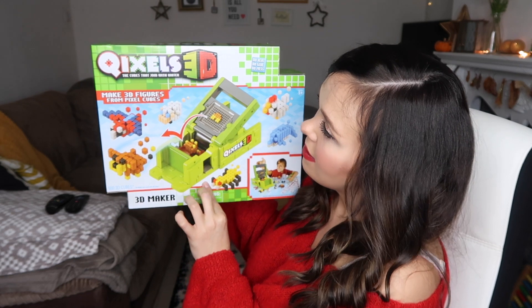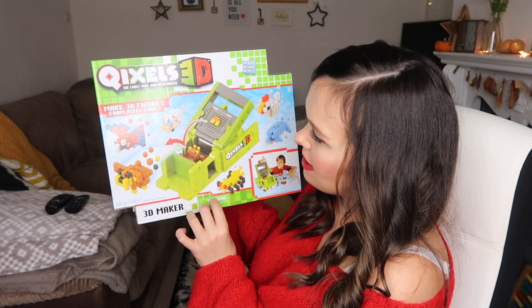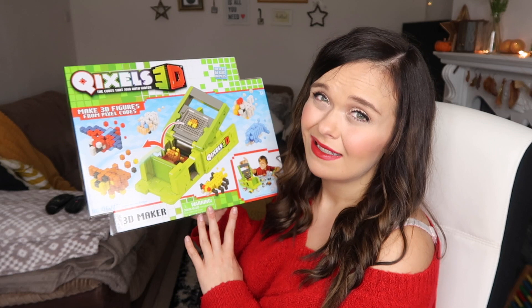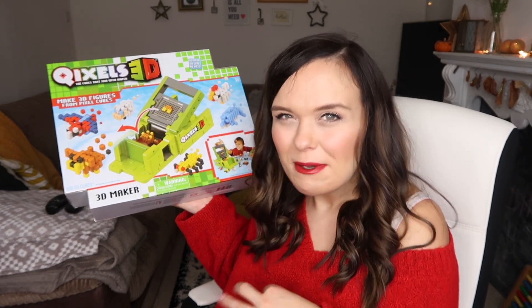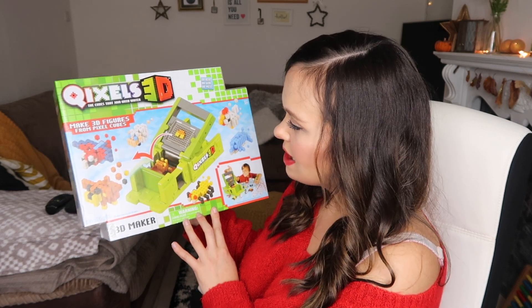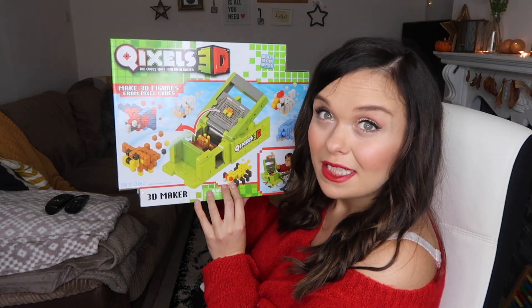The next thing he asked for is Quixel's 3D — basically cubes that join together with water to make 3D figures. He's getting into that crafty element now, and five is a really nice age because you can trust them to play with things properly a little bit more. There's no heat, glue, or mess involved — just water — and you can make things like a puppy, parrot, or sheep. He was really excited when he saw the advert so I know he's going to absolutely love it.